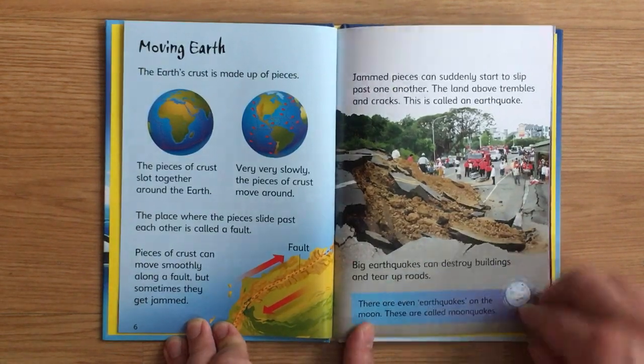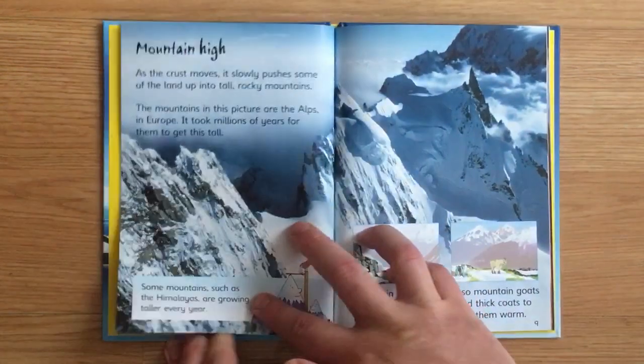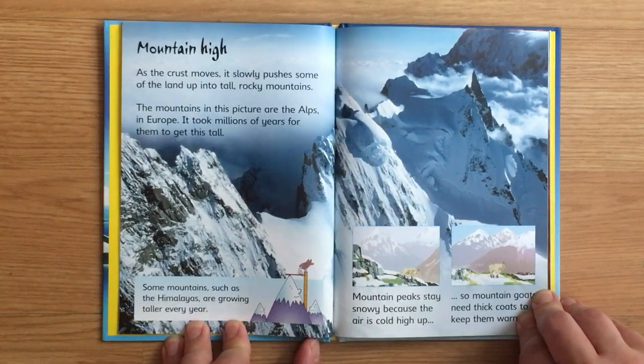Big earthquakes can destroy buildings and tear up roads. There are even earthquakes on the Moon — these are called moonquakes.